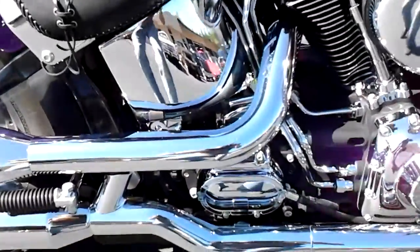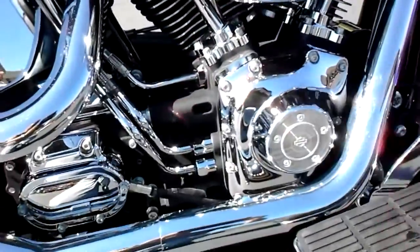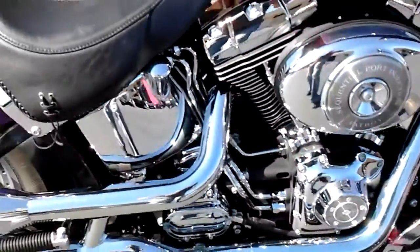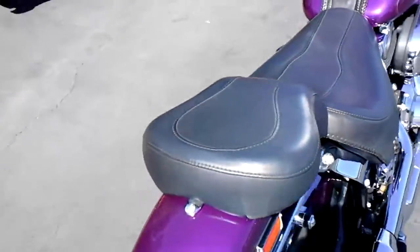A lot of chrome on this. It's got the chrome oil tank, the chrome cylinder heads, all the chrome covers, the floorboards, and the comfortable little lady seat on the back.